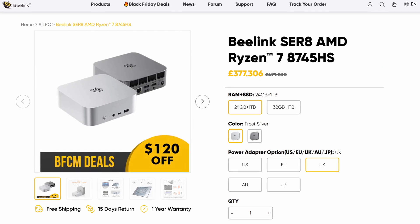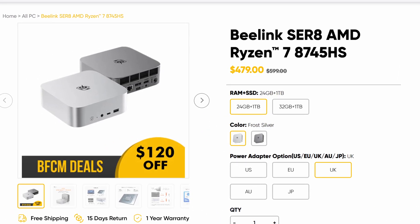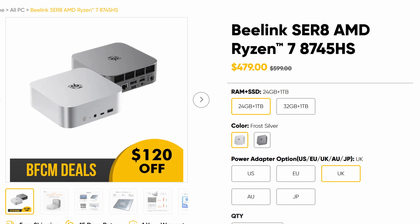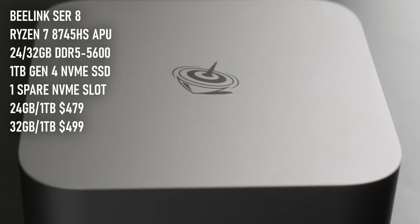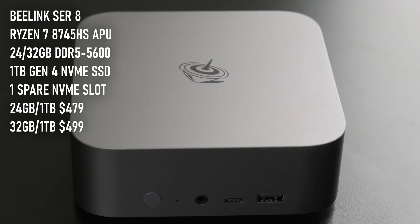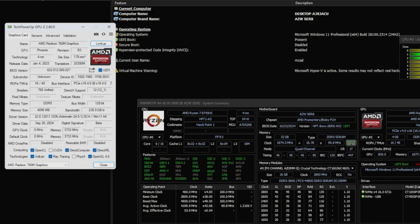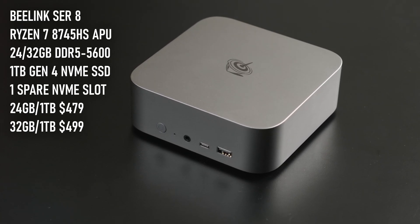The new SE R8 starts at just £382 or $479 with a base spec of 24 gigs of DDR5 RAM and a 1TB Gen 4 NVMe SSD. At that price point you'd normally expect to find an older generation chip, and while this isn't exactly cutting edge, it is still technically a new CPU. The SE R8 features a Ryzen 7 8745HS — essentially an 8845HS without the extra NPU cores.